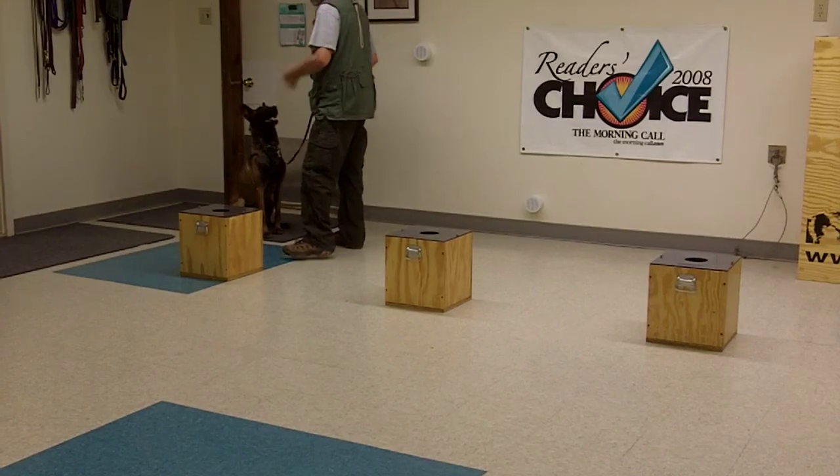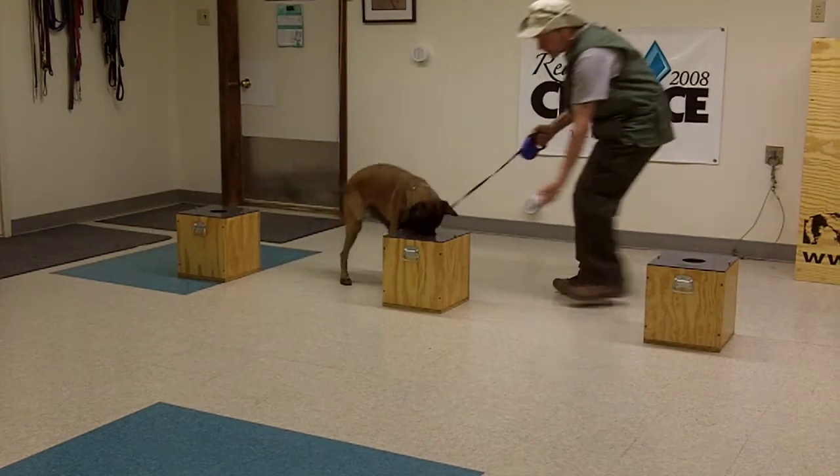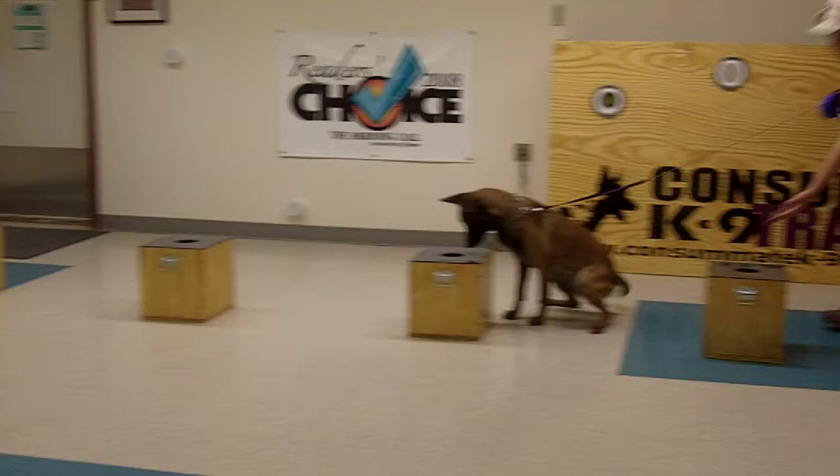This is the third trial. The odor is in the third box. Again, I try to introduce the fourth box and she will not come off.